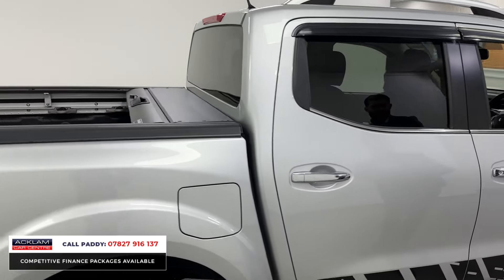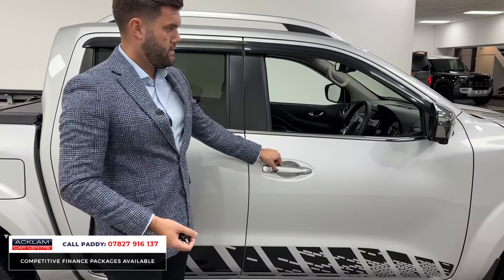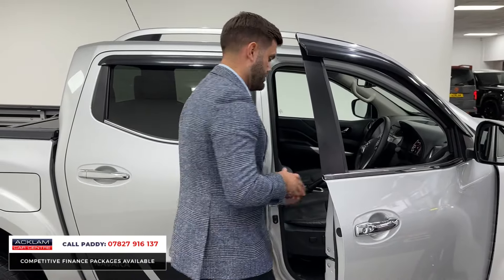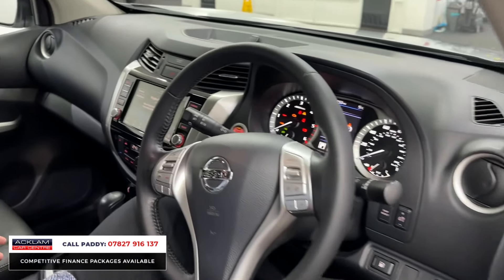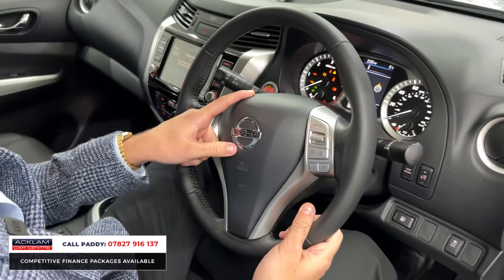If the boot isn't big enough for you — though I'm assuming it will be — this one has keyless entry, so if the keys are in your pocket or work bag, you can just jump in. It's got electrically adjustable seats, so it does have some car-like features, and those seats are heated as well. The front driver seats are heated, and it's just over 34,000 miles — not a lot really for a vehicle that will continue to do plenty more.